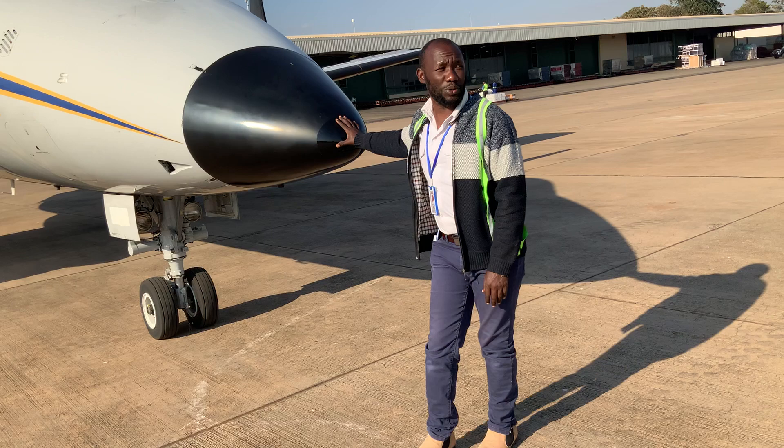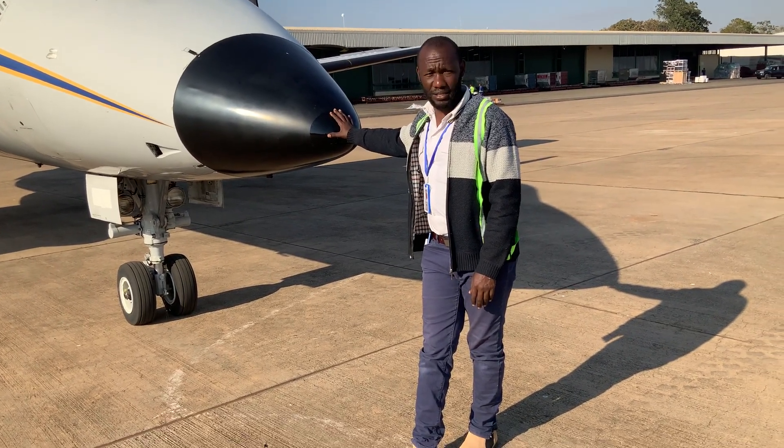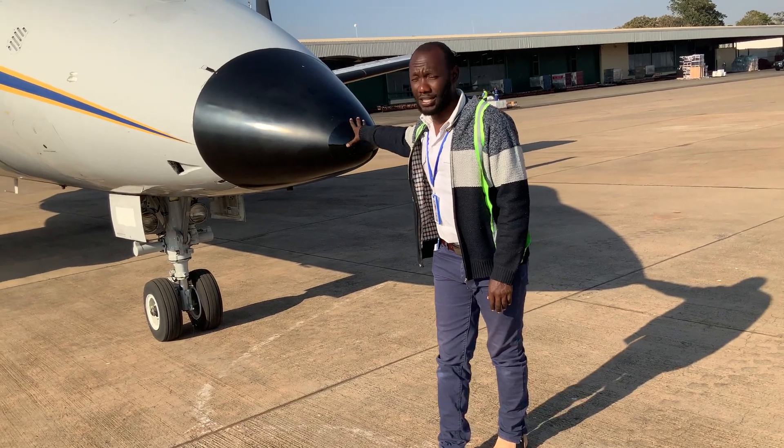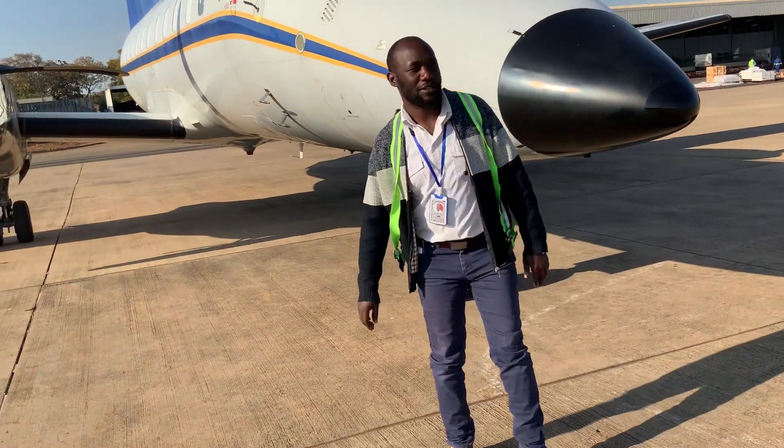It's a brand new aircraft which landed yesterday here at Kamuzu International Airport. So it is the Embraer 120. Come with me.